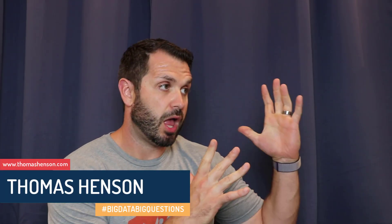Hi folks, Thomas Henson here with thomashenson.com and today is another episode of Big Data Big Questions. Today's question comes in from a viewer and it's around the differences between a computer science degree versus a data science degree, and specifically which one they should choose for being a data scientist. Find out my thoughts on the differences between computer science and data science degrees and how you should approach the deciding process for college right after this.